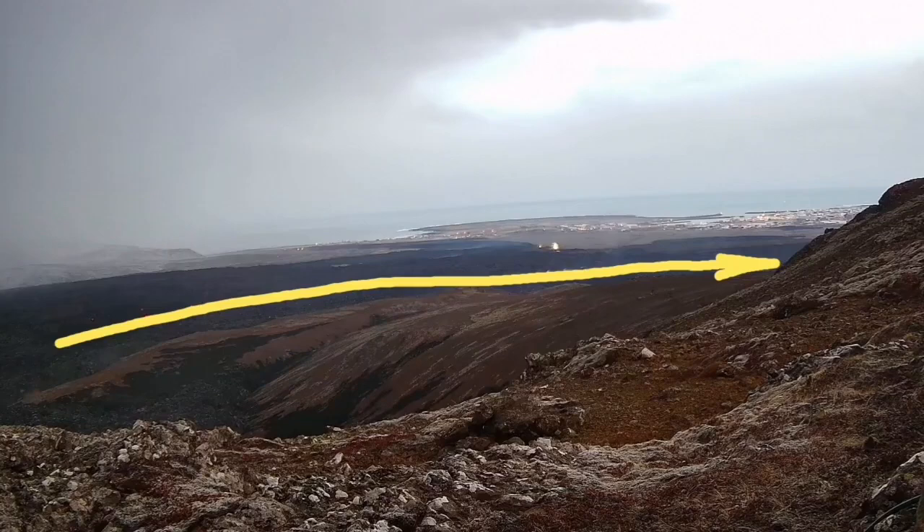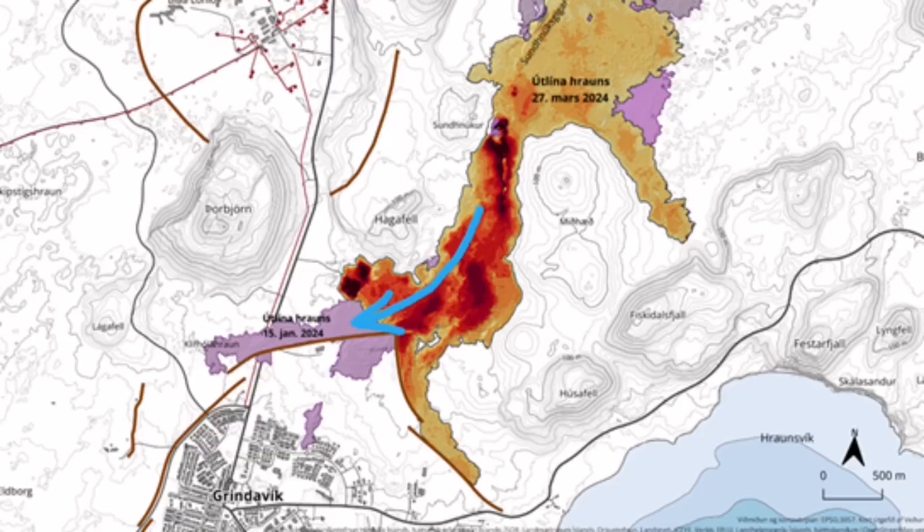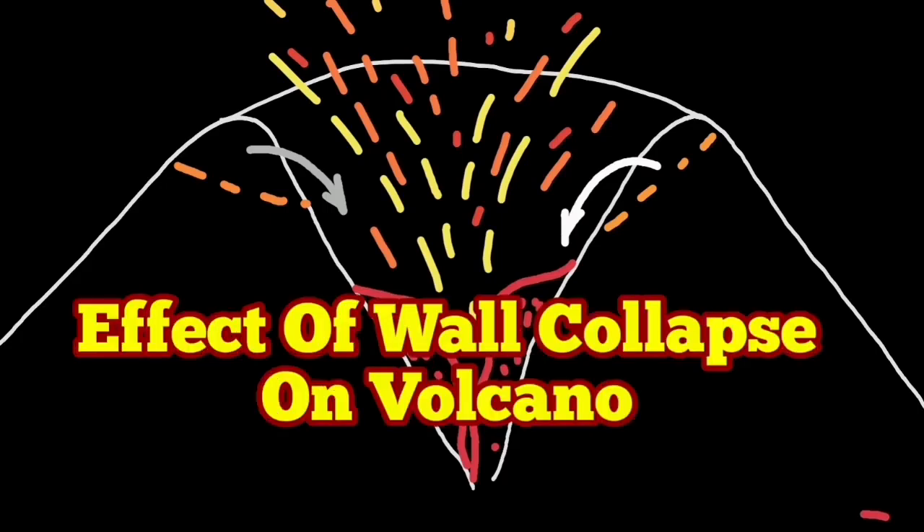And then this is moving now, pushing against the barrier, against the topography, toward the western side of the town of Grindelwyck. This is the effect of these wall collapses felt in real ground in the town three kilometers away.